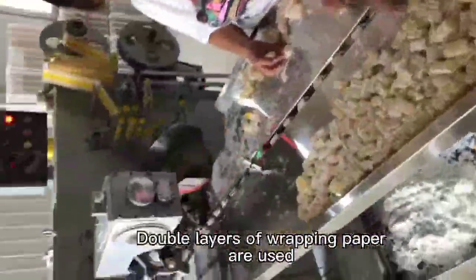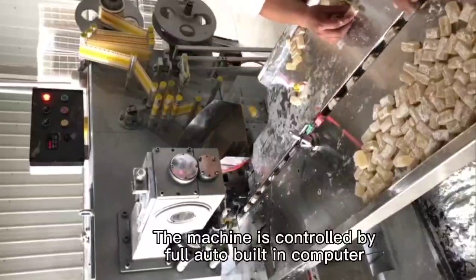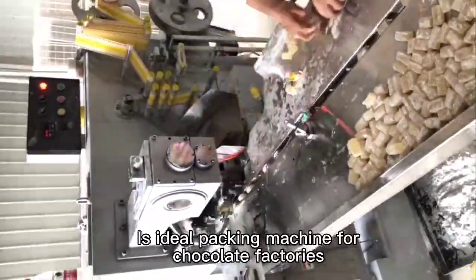Double layers of wrapping paper are used. The machine is controlled by full auto built-in computer. It's an ideal packing machine for chocolate factories.